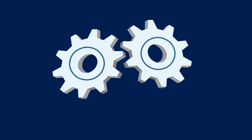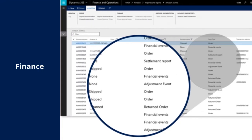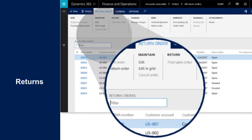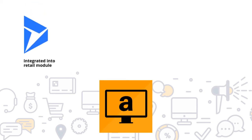We want to automate your Amazon business directly into your ERP — whether it is orders, products, finances, or returns. Keep your business under control with the Amazon Marketplace Connector. You will get an app that is directly integrated into the retail module. Whether you are an FBA or FBM seller, you can now take care of your Amazon business easier than ever.